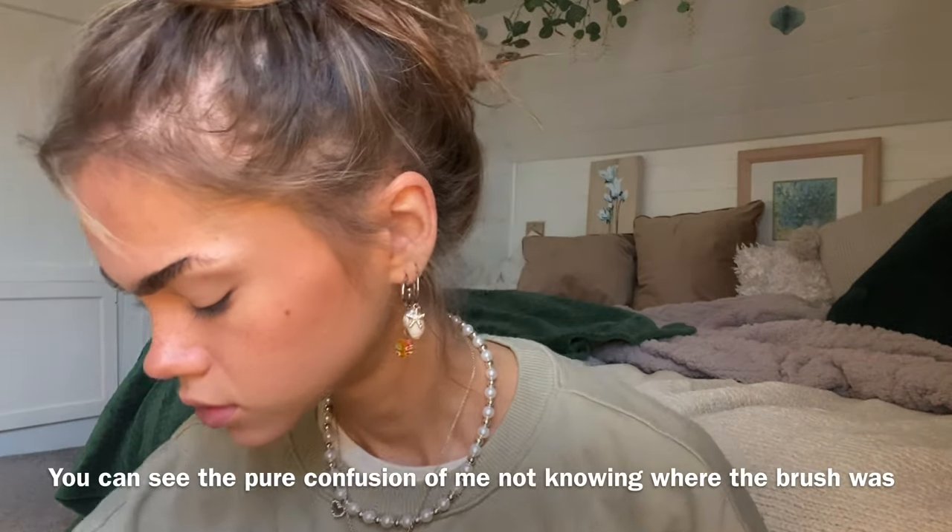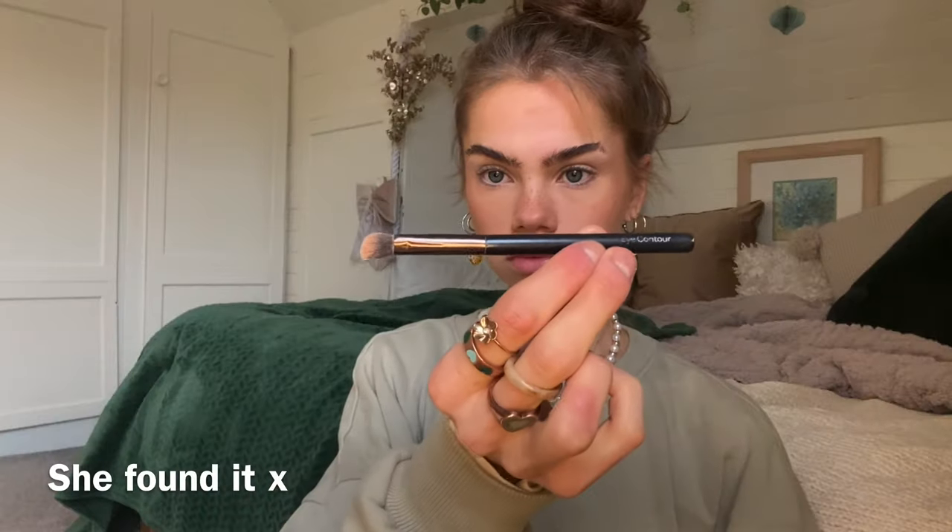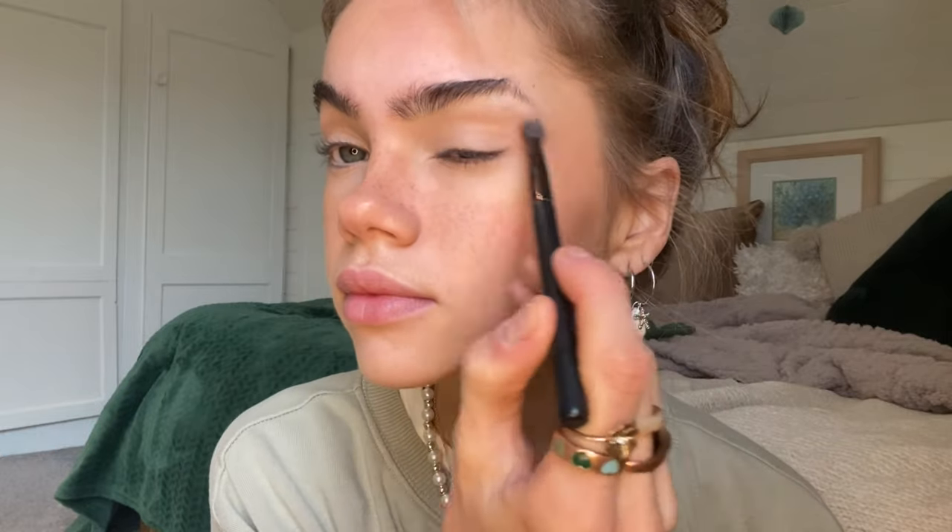The Hula Bronzer is honestly one of the best products. Then I take the Collection blush in the shade Bashful — it's quite cheap — and I just put it on the cheekbones. Then I take a little eye contour brush, contour my nose with the Hula Bronzer, and also put it over my eyelids as well — really rough, not super well done.